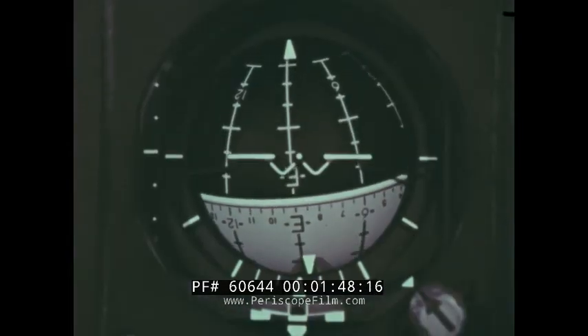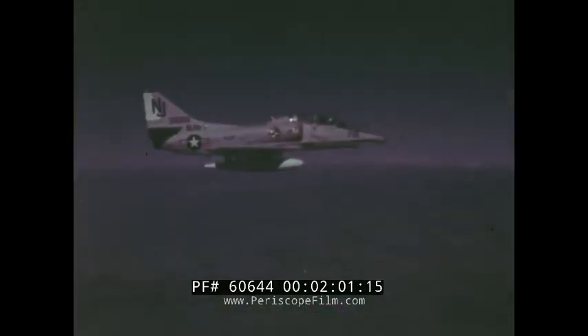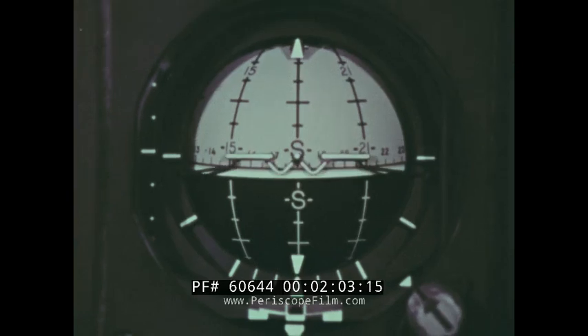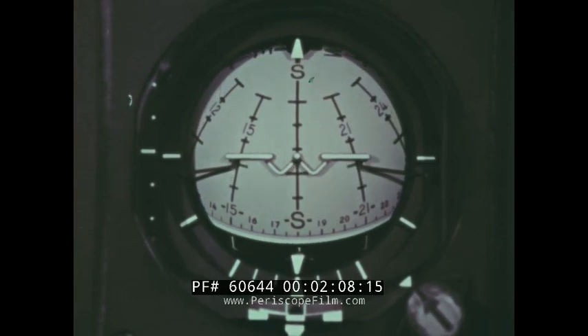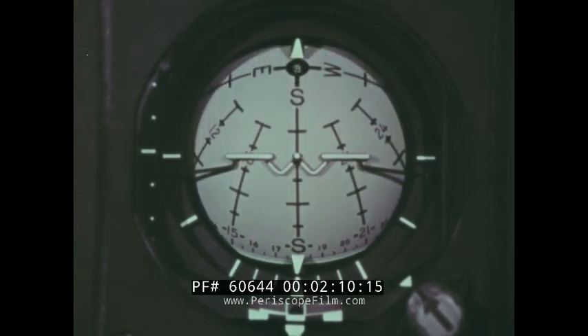Notice how the instrument precisely displays every attitude throughout the entire maneuver. At the completion of the maneuver, there is little or no precession or drift, with the AAI always indicating the true aircraft attitude in relation to the surface of the Earth. The same degree of stability is experienced during all other maneuvers.